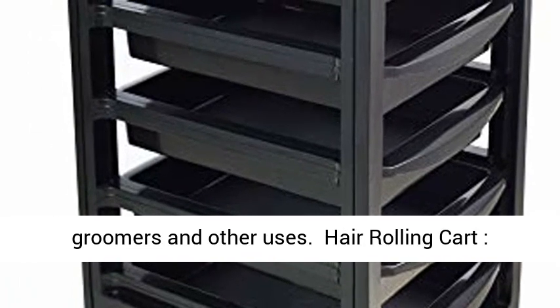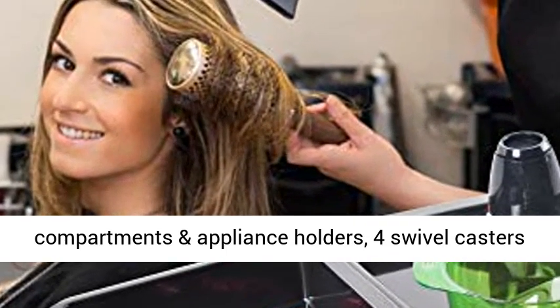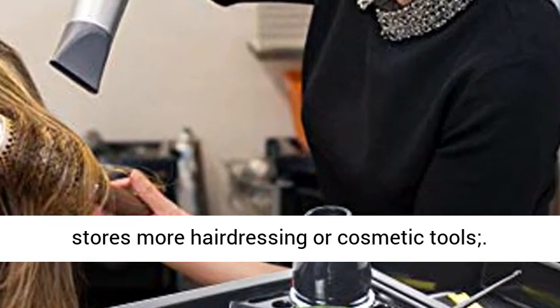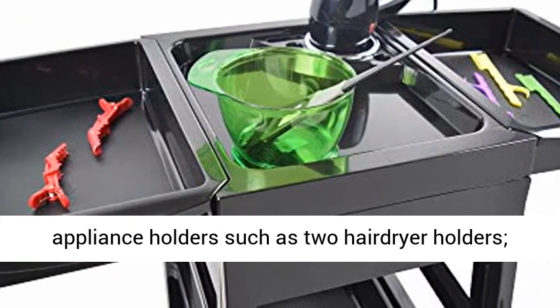The hair rolling cart salon trolley features a top tier with several compartments and appliance holders, four swivel casters for convenient use, and a push handle on one end of the cart. Five slide-out drawers store more hairdressing or cosmetic tools, with a top working area featuring several compartments and appliance holders such as two hairdryer holders.